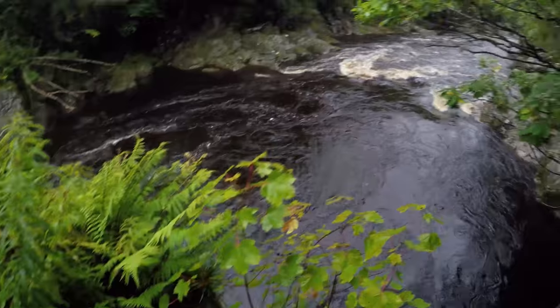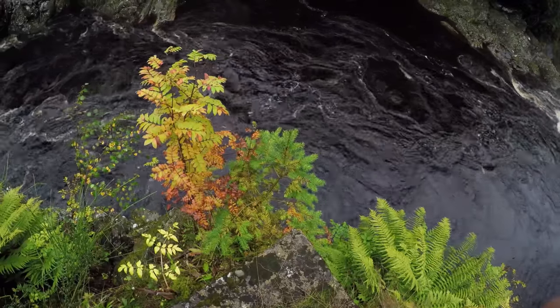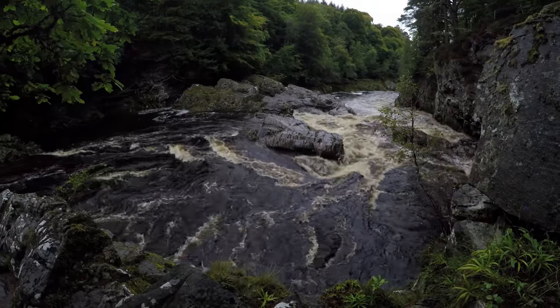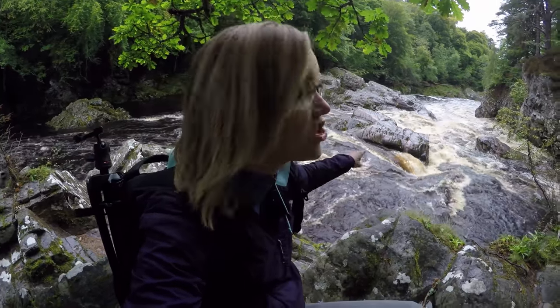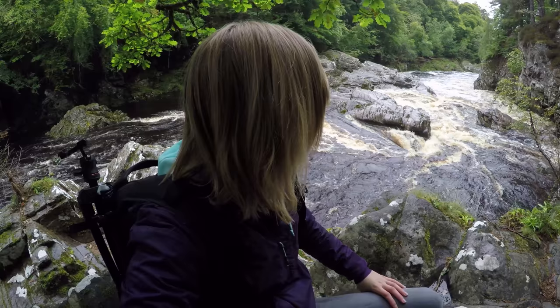I think it's further down the river that all the good compositions are, so we're going to go down there and see if we can find anything interesting. All the heavy rainfall has meant the river is going unbelievably fast — just look at that current, that is unbelievable. It's such a nice sound, but it kind of makes you realise just how powerful nature is.